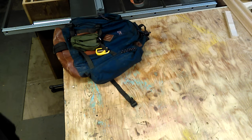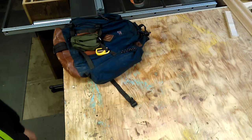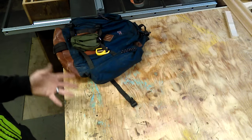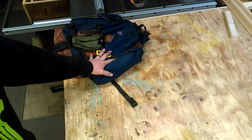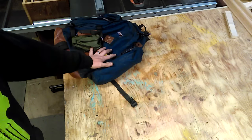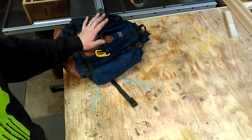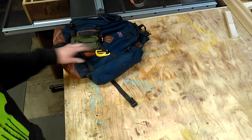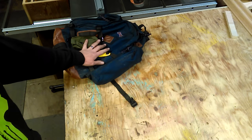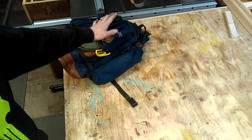This is my EDC video. I'm a mechanic so I can't keep certain things in my pockets all the time, so my backpack is always with me — it's in my truck, it's next to my toolbox. If I can't take it somewhere, it's always close by. This carries my everyday stuff and it's literally within arm's reach 98 percent of the time.